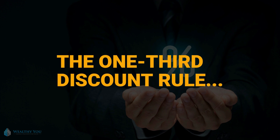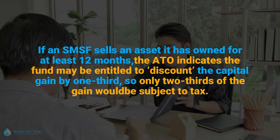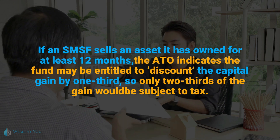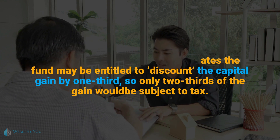The one-third discount rule: if an SMSF sells an asset it has owned for at least 12 months, the ATO indicates the fund may be entitled to discount the capital gain by one-third, so only two-thirds of the gain would be subject to tax.